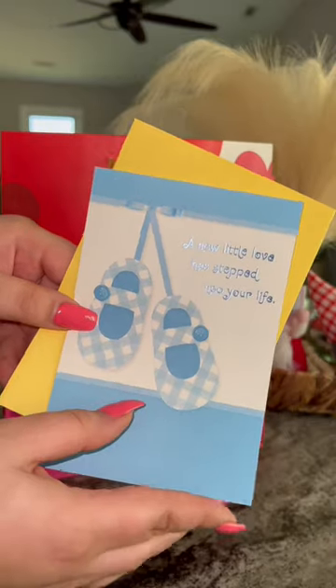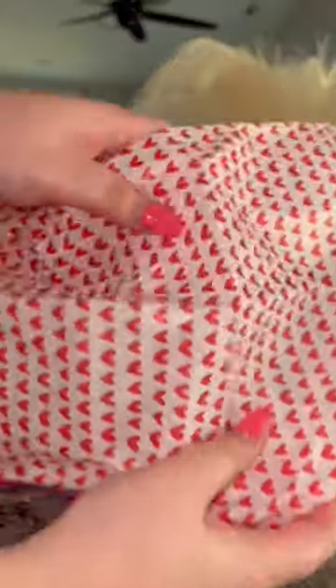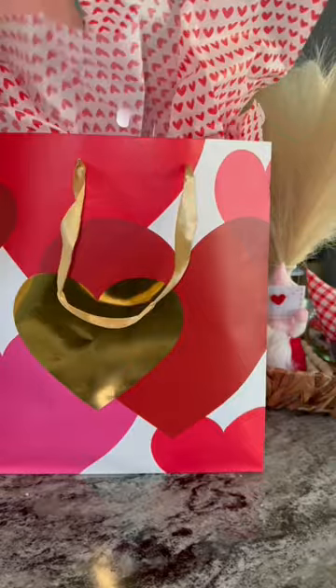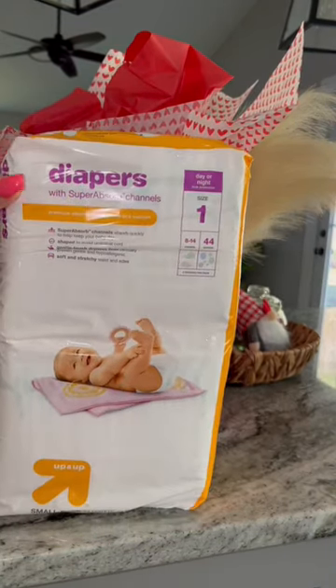I always get my cards at Dollar Tree, so I picked up a baby boy card. Then some finishing touches: Dollar Tree tissue paper. We're approaching Valentine's Day so I was able to get some really cute heart tissue paper. Then the final thing was a pack of diapers that I got at Target for the raffle.